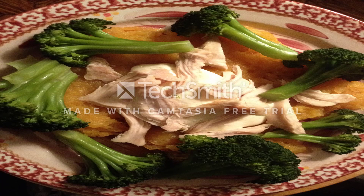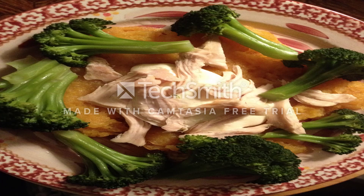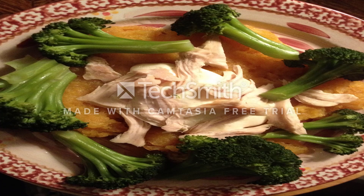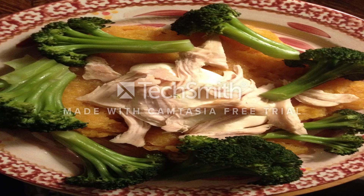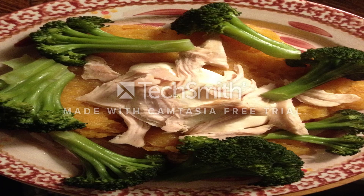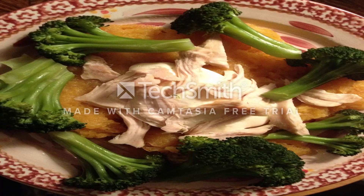Greek yogurt glycemic index: a low GI diet for weight loss. Why is plain yogurt best? Plain yogurt is a nutritious, low-glycemic food that can help keep your blood sugar stable. Keeping your blood sugar in a healthy range supports mental focus and physical health, and curbs your appetite.